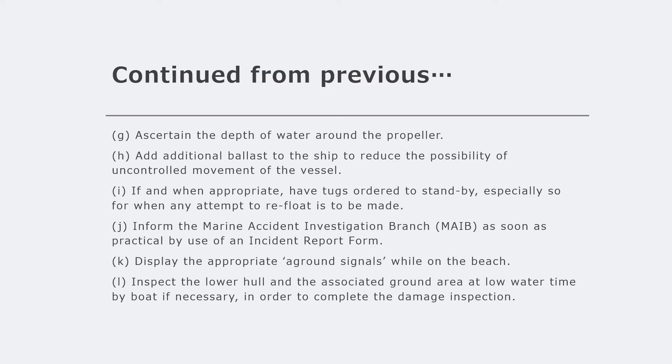Inform the Marine Accident Investigation Branch or similar authorities - MAIB is an Australian and UK based system; if in another country inform the relevant authorities there, as well as your flag state. Make use of an incident report form. While beached, display the aground signals - two red lights in a vertical line. At low water, inspect the lower hull and surrounding ground area, by boat if necessary, to complete the damage inspection. Take lots of photographs; the more evidence you have, the stronger your case will be for insurance reports and claims.